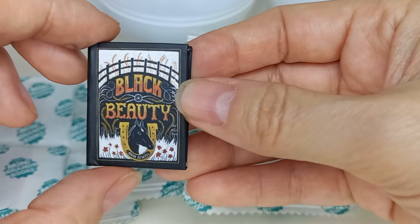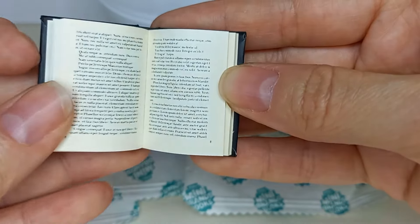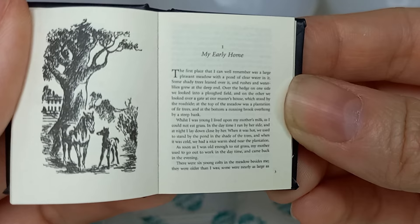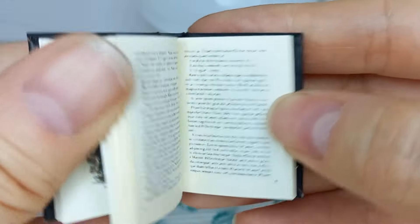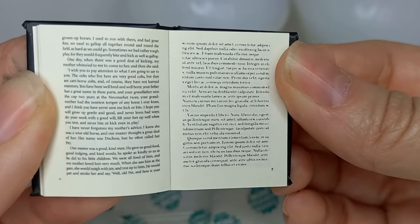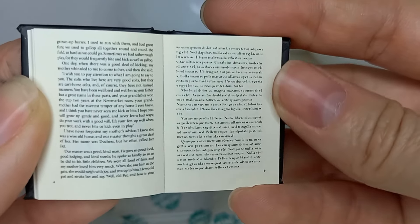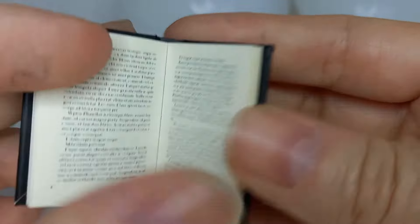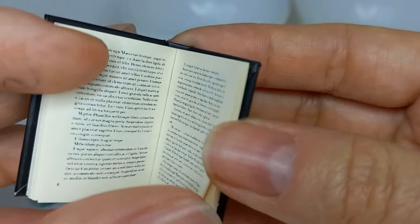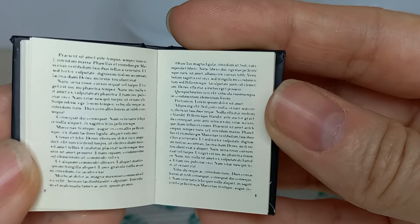First impression — very good quality! As you can see, you can read the words: 'My early home, the first place that I can remember, was a large pleasant meadow with a pond of clear water in it.' Hopefully you can see that. It looks like the only readable pages go up to page four, which isn't many, and the rest is gobbledygook — probably for licensing royalty reasons, because as you can imagine, with 40 books in the set to collect, that would be a lot of royalties to pay.